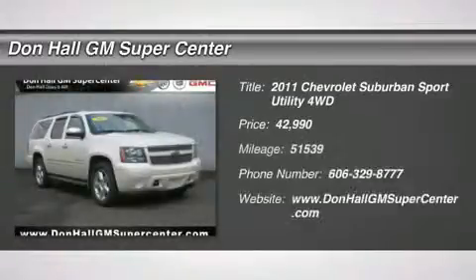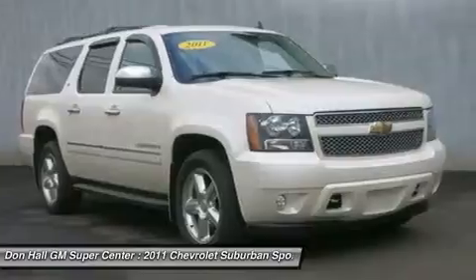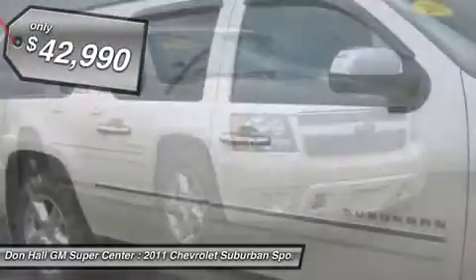For immediate assistance call 606-329-8777. Tired of driving a minivan but need the space? Would like to have the ability to maneuver in the snow? We have the right vehicle for you.